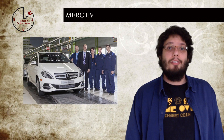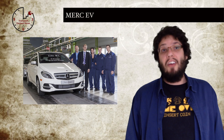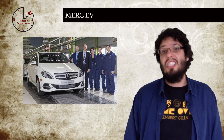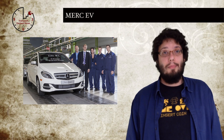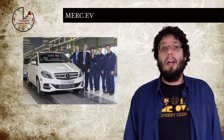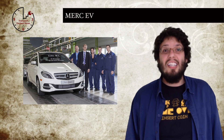The Mercedes-Benz B-Class electric drive has finally entered production. Made at the Mercedes-Benz Rastatt factory in Germany, where they already make the internal combustion engine A-Class, B-Class and GLA-Class cars, the B-Class electric drive will go on sale in the US later this spring and in the UK sometime early in 2015. The car will have five seats, plenty of luggage space, a 132kW motor, and a 0-60 time of 7.9 seconds.